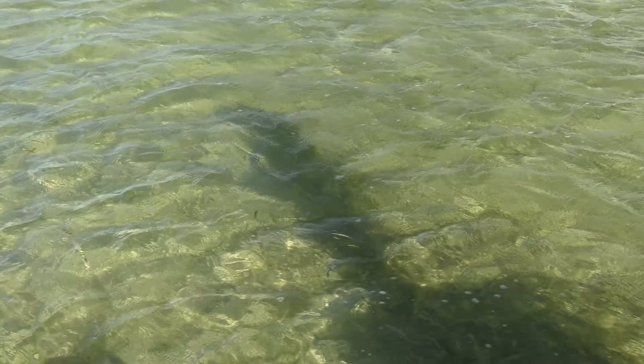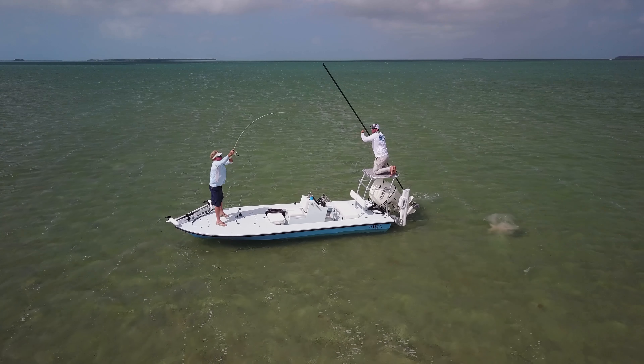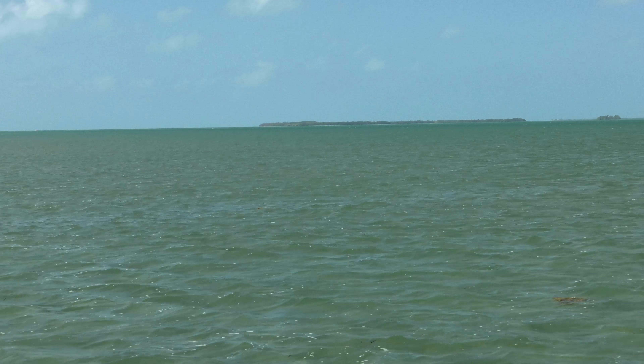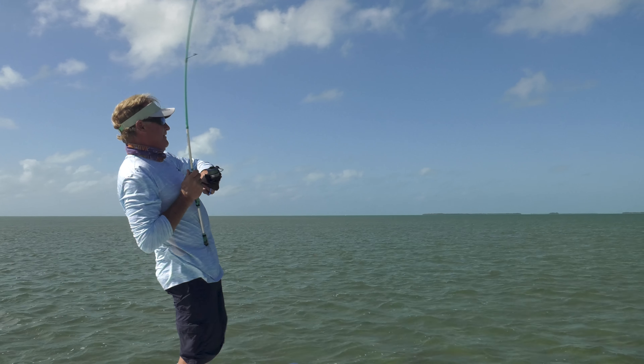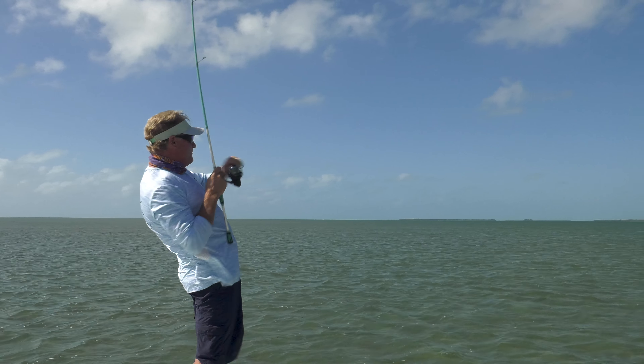I don't see the fish yet — okay, yep right here, 2 o'clock, 30 feet, go ahead. Reel it up fast, you're way past him — okay stop, let's sit. Jig, jig — got him! There he goes, good job! That's a big one too, dude! Fish on brother! That is a stud — that was the biggest fish in that school. Fish on brother, gotta love that!